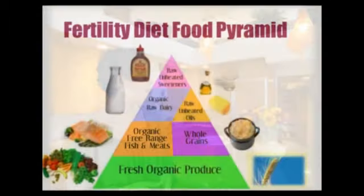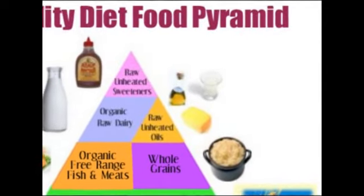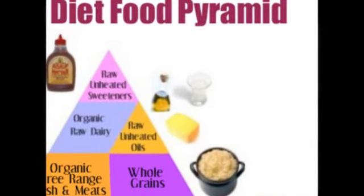To the left of that, you'll find unheated, unprocessed oils. These oils are going to be coconut oil, grapeseed oil, olive oil, and flax oil. These are beneficial oils that contain essential fatty acids, and you'll be using them for cooking or in your salad dressings.